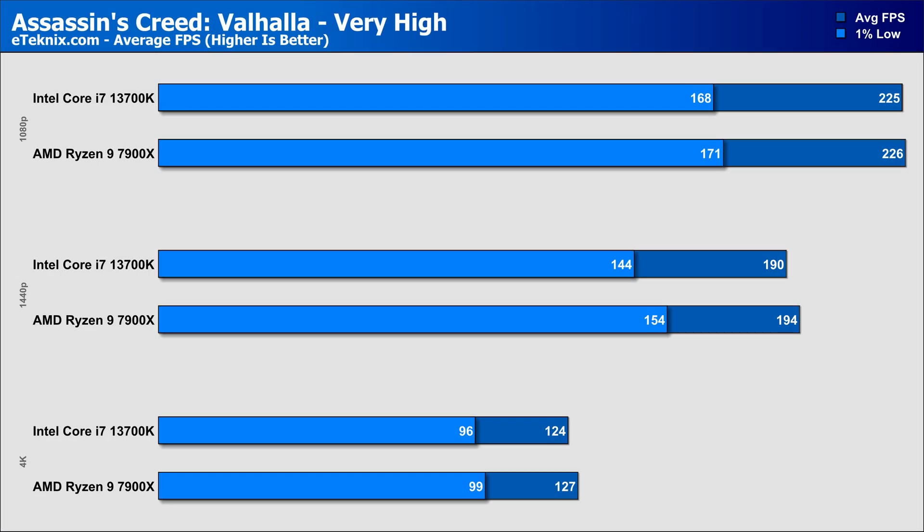Let's take a look at those glorious benchmarks. Assassin's Creed Valhalla is up first, and at 1080p we straight away see the two CPUs performing within about 1% of each other in the averages and also the 1% lows. 1440p and 4K are much the same, both with a completely unnoticeable 2% difference, though the 7900X did have a slight edge over Intel at all three resolutions, with slightly stronger 1% lows as well.